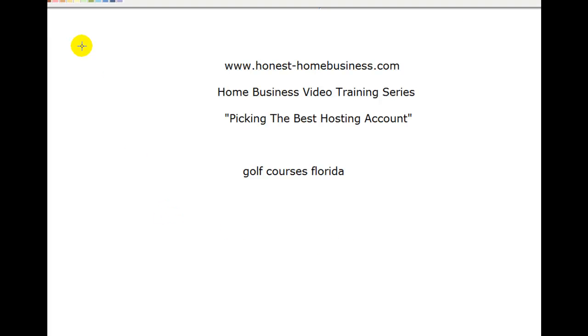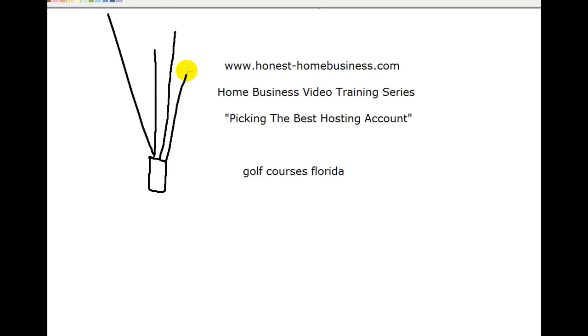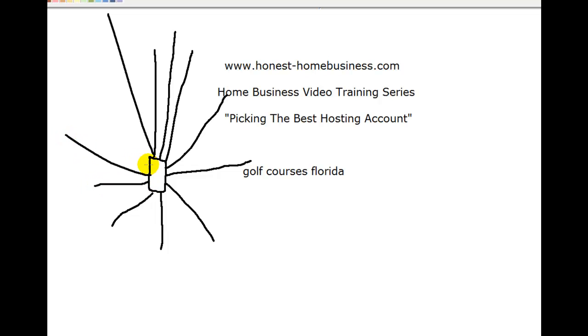All we need to remember, really simply, is that a hosting account is something that allows our little website to go out into the world and let everybody see it. It's a place where you can capture people — it's an office, a warehouse, a shop, the place you tell people where you are and that you're alive. Business is impossible to do if we don't have a hosting account; otherwise this website just sits there doing nothing in the middle of nowhere.